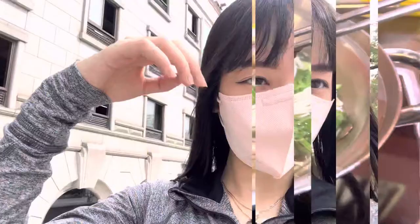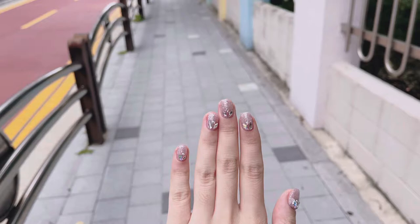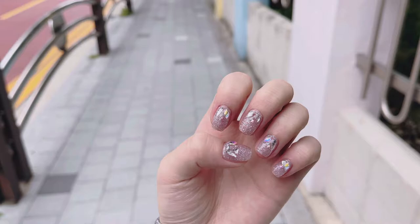Hey guys, I'm currently on my way to get my nails done — finally, I can't wait! I'll show you guys what I get once I finish. So I just finished my nails; these are so pretty. I got a light purple glitter base with some stones.